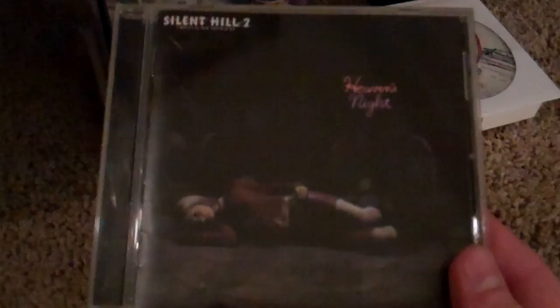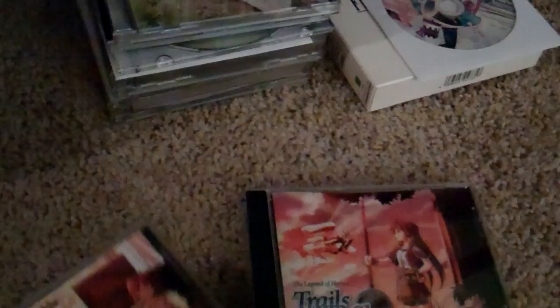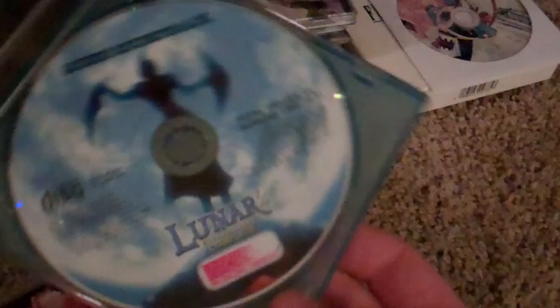Although Downpour is going to have a different composer, and I don't know if I'm really going to like it or not. So I guess we'll see when it comes out. Then, Oath in Felghana, Ys 1 and 2 Chronicles, Trails in the Sky. And then my copy of Lunar 2 soundtrack that I did purchase separately, because my copy of Lunar 2 did not have a CD soundtrack with it.